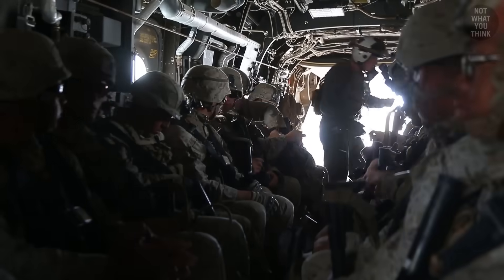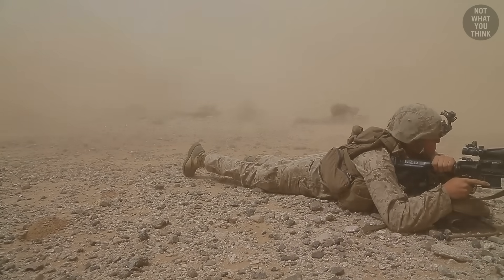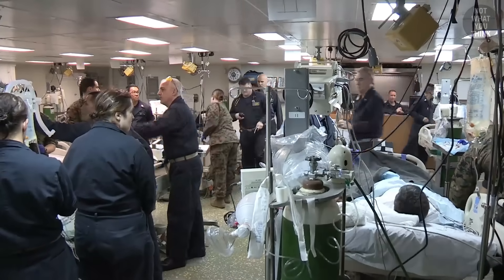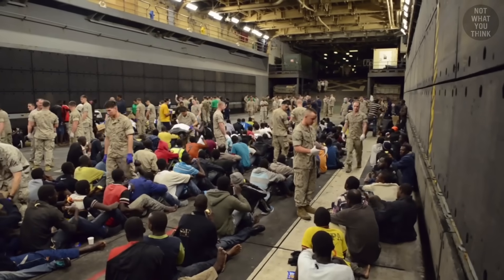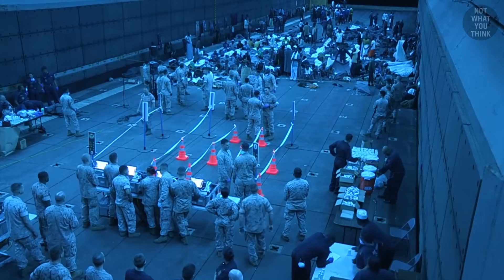Since Marines need to be transported off the ship and fight in proximity to the enemy, injury rates can be high. This is why the hospital on USS Bataan is much larger and better equipped than hospitals on aircraft carriers, even though it carries about half the personnel. Amphibious ships are also used for humanitarian assistance and disaster relief missions, making larger hospitals a necessity.